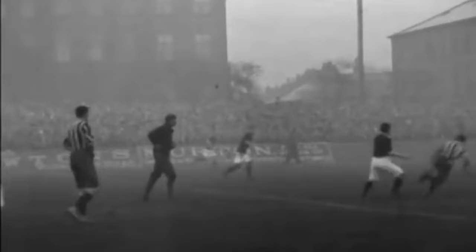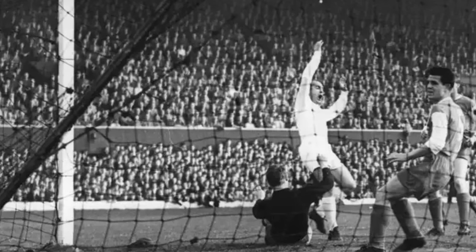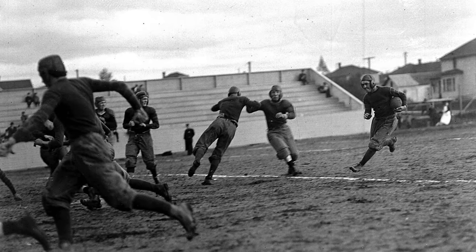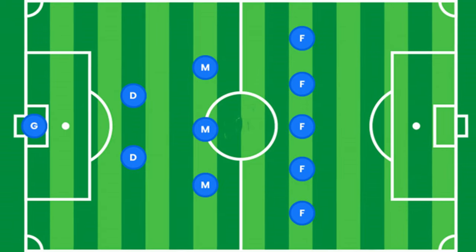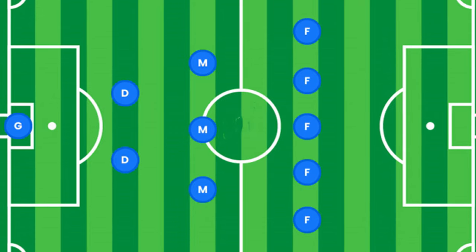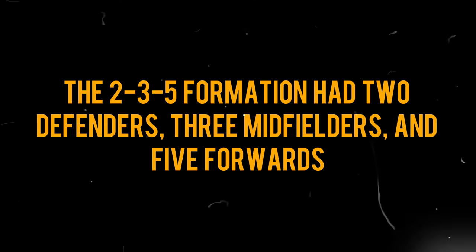Let's rewind the clock to the early days of football, a time when the game was still finding its identity. Back then, formations weren't as refined as they are today, but they played a crucial role in shaping the tactical landscape. One of the early formations recorded was in 1880, but it wasn't until 1877, with Wrexham winning the Welsh Cup, that a groundbreaking 2-3-5 formation was introduced. Known as the Pyramid for its triangular shape, the 2-3-5 formation had two defenders.